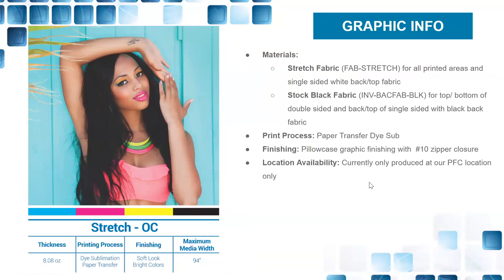For graphics, you work with stretch fabric — used to pillowcase over the structure. All printed areas will be single-sided with a white-back top fabric. For single-sided applications where blockout is needed, it will be a black-back fabric. If printed all the way around, you use the stretch fabric only; black blocker is added when needed. It is dye-sub transfer printing with a pillowcase graphic finishing and a number 10 zipper closure — a sturdy industrial zipper. Currently produced at our Pacific Fulfillment Coast facility only.